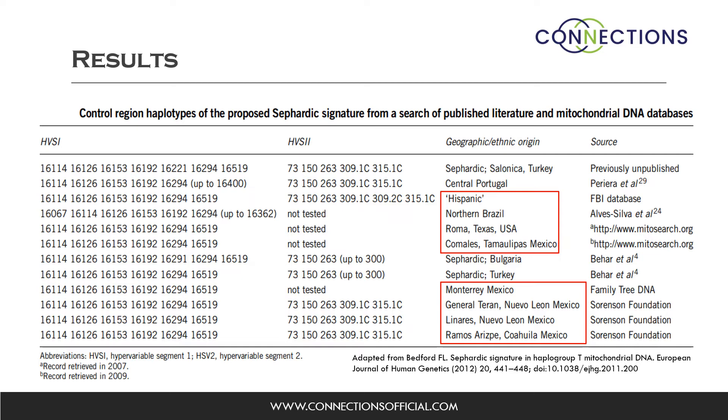These descend from the Mexican states of Nuevo Leon, Tamaulipas, and Coahuila, and in the United States from the border town of Roma, Texas. Each of these locations has been specifically singled out as harboring Iberian Jewish residents, and the samples appear to be from unrelated individuals. The listings from Brazil, Portugal, and the one listed as Hispanic have very limited information, but they are also consistent with Sephardic ancestry.